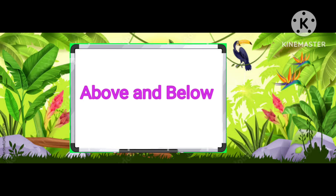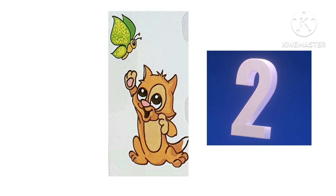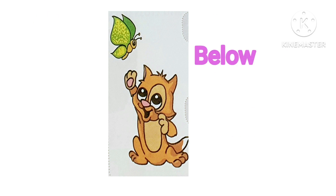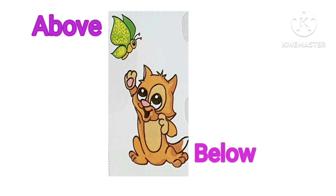Let's try to give the answer of above and below. Butterfly is above and cat is below.